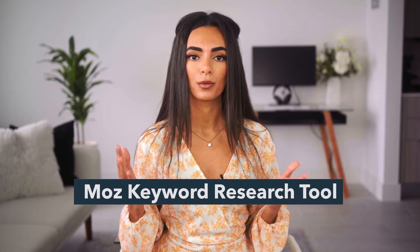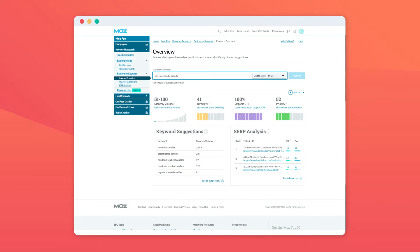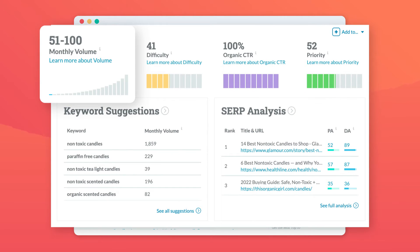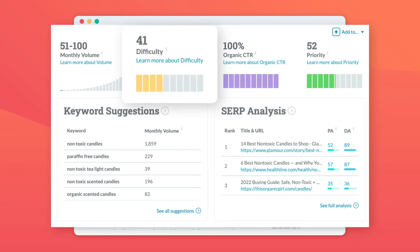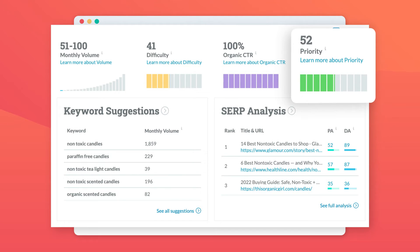There are dozens of paid tools out there, but today I'm gonna use the Moz keyword research tool. So if I search 'non-toxic candle brands,' the results are going to show me the monthly traffic of people searching for this, so I can see whether competition is high or low for this keyword. It shows me the difficulty of ranking in the top 10 search results for that keyword — they suggest that if this number is over 40, then it's going to be pretty difficult to rank, and you might wanna pick a different word or phrase to use. It tells me the organic click-through rate for that keyword, and lastly the priority score out of 100, which basically combines all the other metrics and lets me know if this is an overall good keyword for me to use.